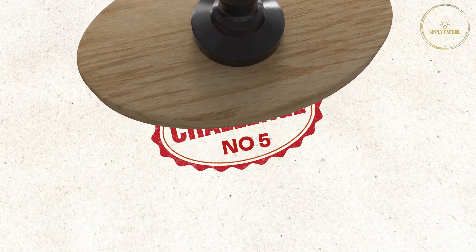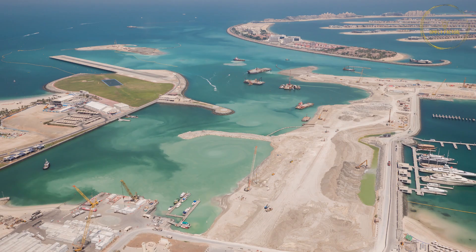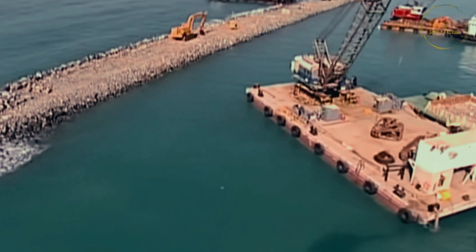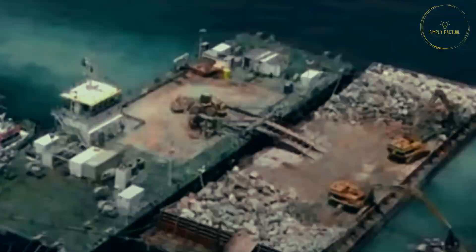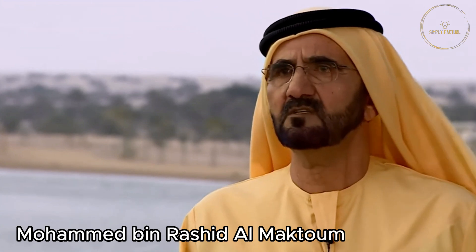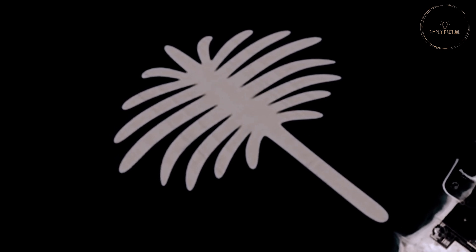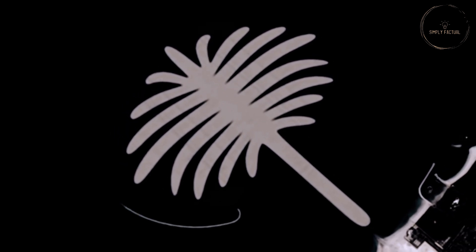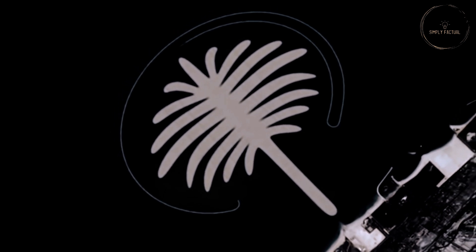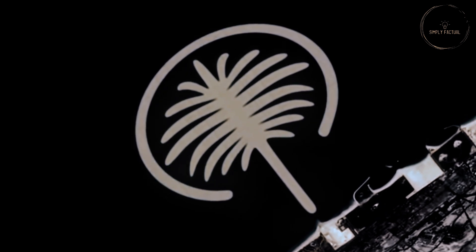Challenge number five. The construction of Palm Jumeirah had started six months ago. The engineering team had already built a four kilometer long breakwater, but there were still seven kilometers left to construct. Crown Prince Sheikh Mohammed bin Rashid Al Maktoum of Dubai had given the engineering team a deadline of just two and a half years to create this island, and only 21 months were left.